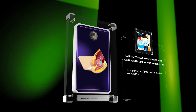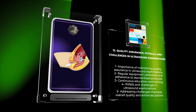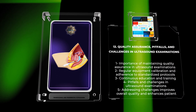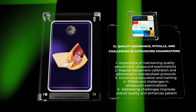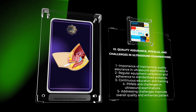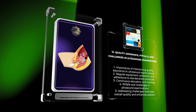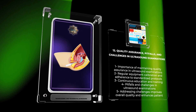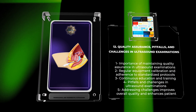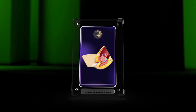Maintaining quality assurance in ultrasound examinations is of utmost importance to ensure accurate and reliable results. Regular equipment calibration, adherence to standardized protocols, and continuous education and training are essential components of quality control. Pitfalls and challenges in ultrasound examinations include limitations in image resolution due to patient factors such as body habitus, operator experience, and difficulties encountered in imaging specific anatomical structures. Recognizing and addressing these challenges improves the overall quality of ultrasound examinations and enhances patient care.